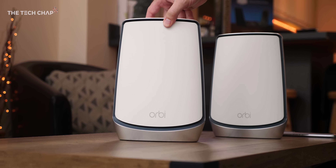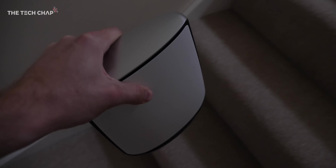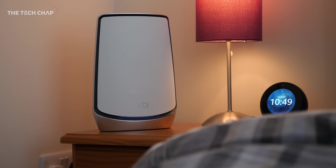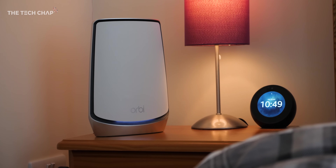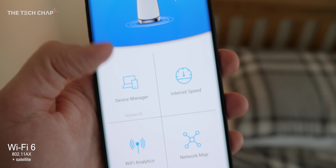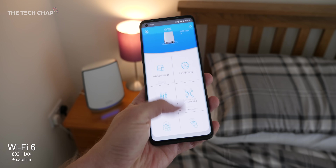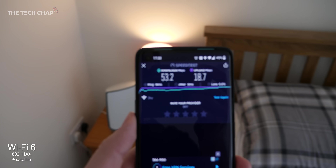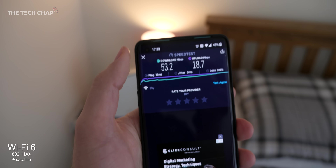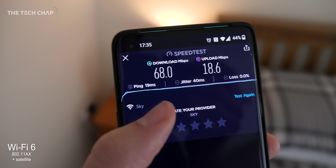The next thing to try is the mesh system - that's part of the beauty of the Orbi. This is the satellite. You can place it anywhere in your house where you think you have a dead spot or the furthest away from your main router. So let's get this plugged in and see if we can beat the 52 Mbps we're getting up here. It's turned blue, and you can see it says one satellite. On the network map, we've got the router and then the one satellite. We're trying to beat 53.2 - look at that: 66, 68, up from 53.